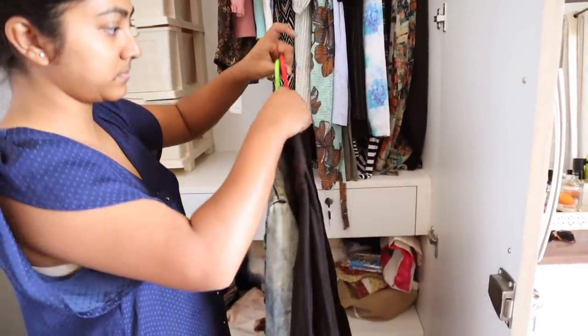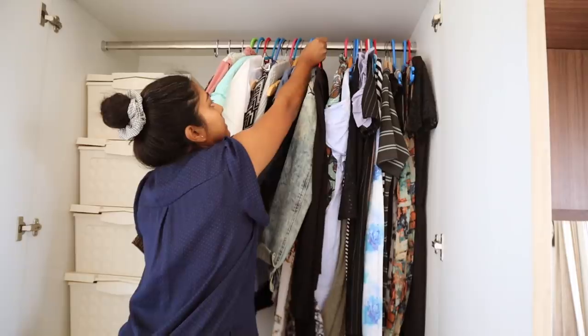Bangalore is never really cold. However, I have kept a jacket and a cardigan for one of those days.